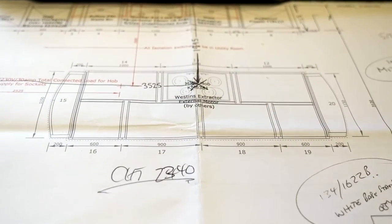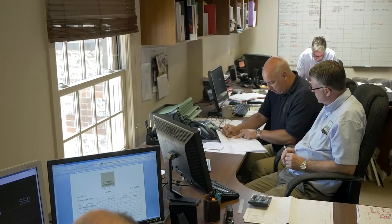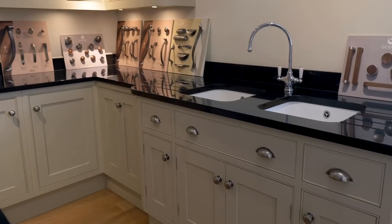From the start, we listen to our clients' hopes and wishes to really understand how to meet their needs. We then produce detailed technical drawings from which materials, handles, paint finishes and a choice of appliances can be discussed.